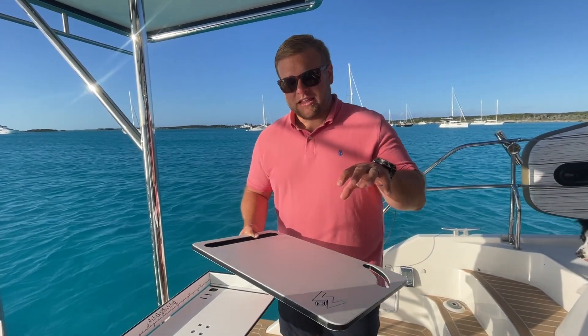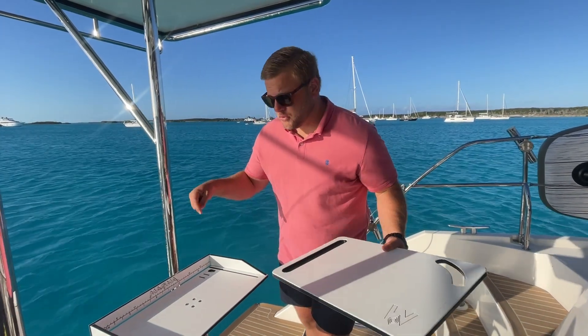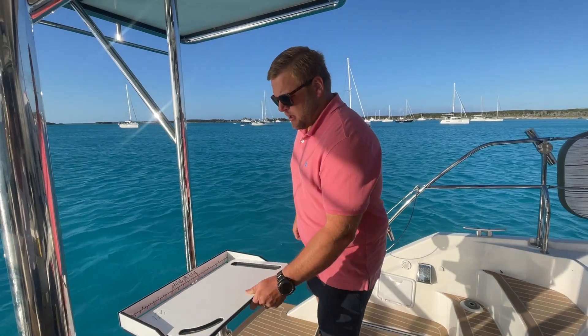Hey, Cole with the Adventure Cruise here coming to you with another Amazon review. Today we're talking about the Magma Party Table Cutting Board. This party table cutting board is perfect because it goes directly into the filet and bait table here, which is perfect if you're hosting on your boat.